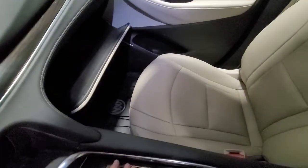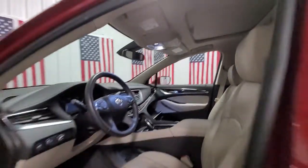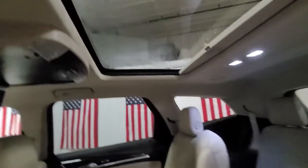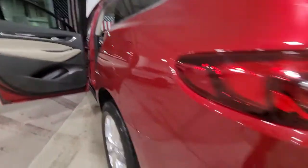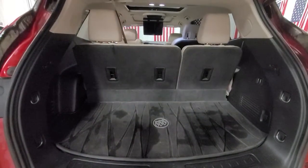Its responsive performance lets you command the road while its luxuries enfold you. The Enclave may just make you forget you're driving an SUV. You're driving an SUV.